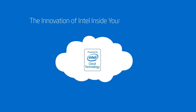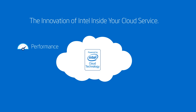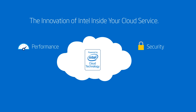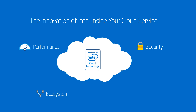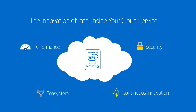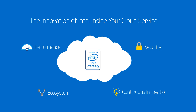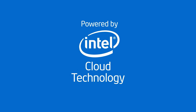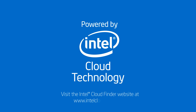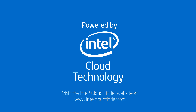Those are just a few of the Intel cloud technology features to look for that can give you confidence that your cloud workloads can deliver the performance and security you need while being supported by the world's largest ecosystem. Intel is continuously innovating and working with industry partners to make the cloud work for you without compromising transparency, performance, and security. Deploy with confidence. If you'd like to learn more about cloud providers powered by Intel Cloud Technology, visit us online.